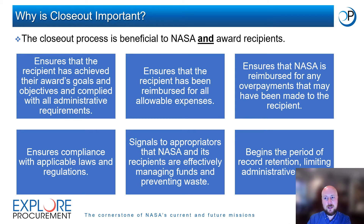Closeout is beneficial to NASA recipients in a few ways. It ensures that the recipient has completed the work they intended on NASA-funded projects and met all administrative requirements. It provides time to ensure that all expenses have been reimbursed and all vendors paid. It allows recipients time to ensure any overpayments are remitted to NASA, and frees up administrative and project staff time to pursue other NASA or federally funded projects. It signals to appropriators on Capitol Hill that the funding is needed and used appropriately, and begins the record retention period, ensuring records required for audits are disposed of in a timely manner, limiting administrative risk and burden.